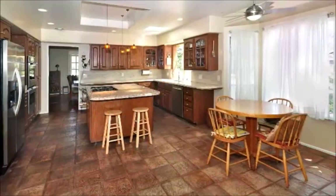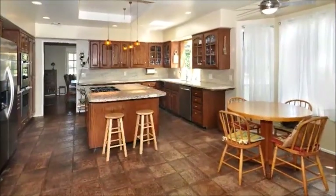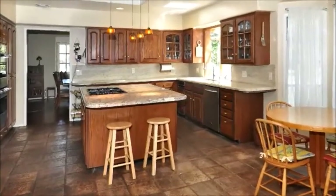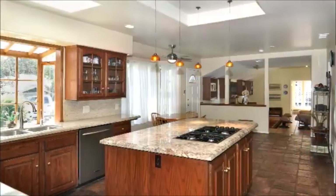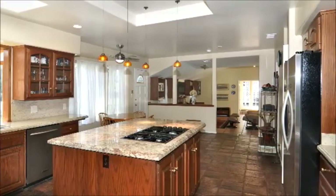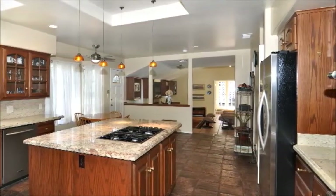Daily meals can be shared with your family in the bright window-wrapped breakfast area. The kitchen itself aims to please with its island bar, Thermidor ovens, and vast storage and preparation space. A greenhouse window allows you to keep an eye on the kids while dinner is being made.